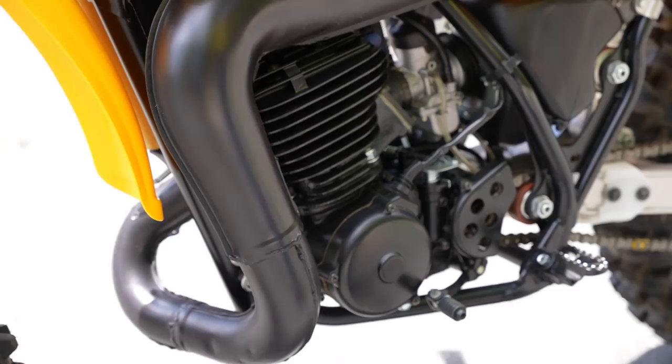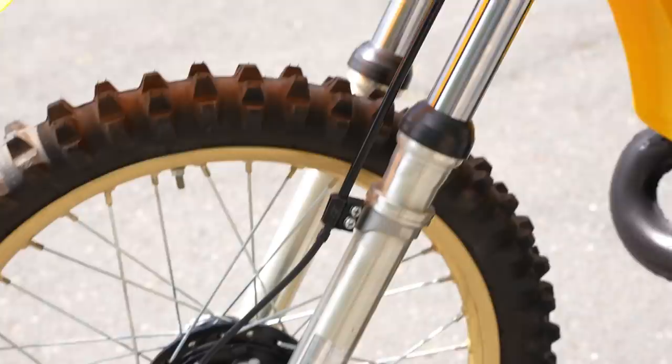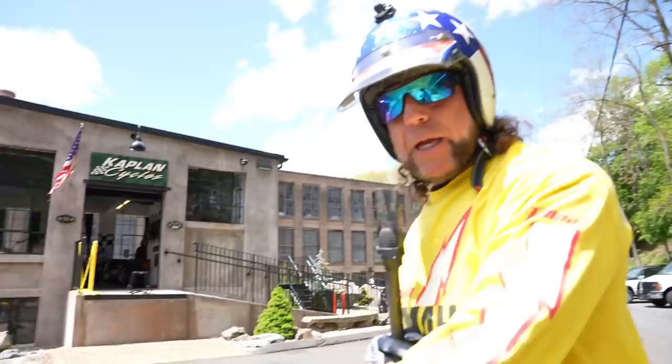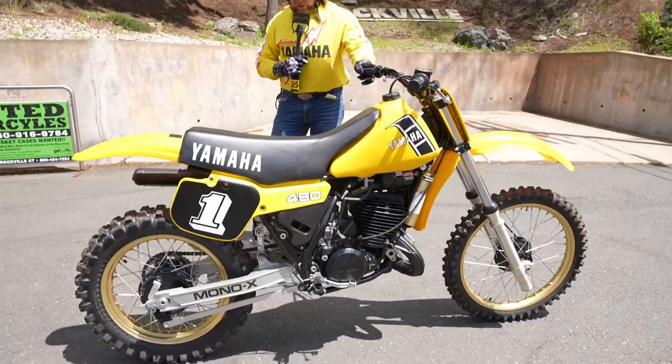Bikes like this are very significant to the restoration market so you can see what it was supposed to look like brand new. This bike is like it just came out of a hyperbaric chamber from 1982. This bike sold at auction about four or five years ago, and the collector we bought it from paid seven thousand five hundred dollars for it — that's before the big-bore two-stroke market went through the roof and before COVID prices and inflation.